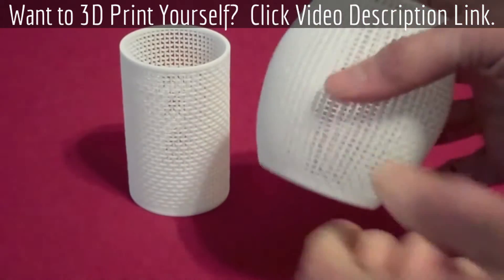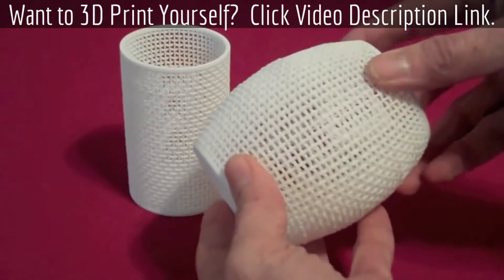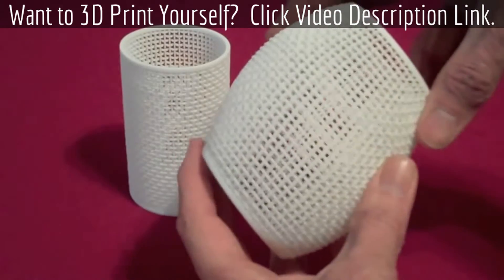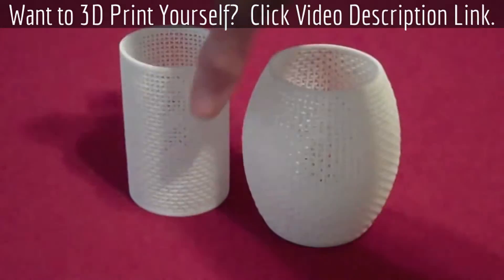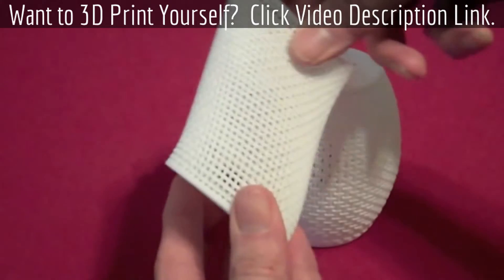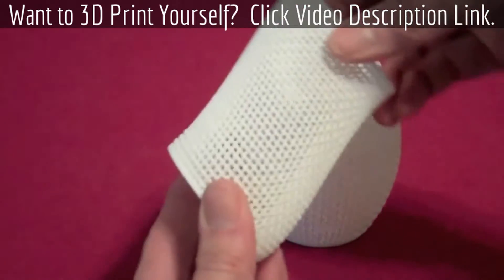They're printed in Shapeways' selective laser sintered white strong and flexible material, and boy howdy, they're even more flexible than I hoped for. Check this out. This one's pretty cool — really flexible.